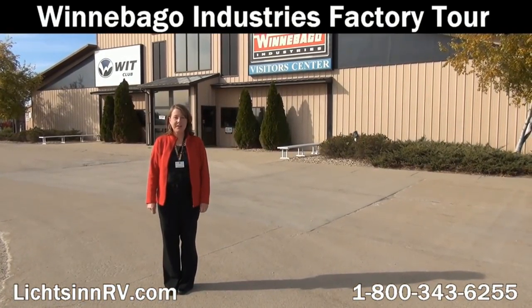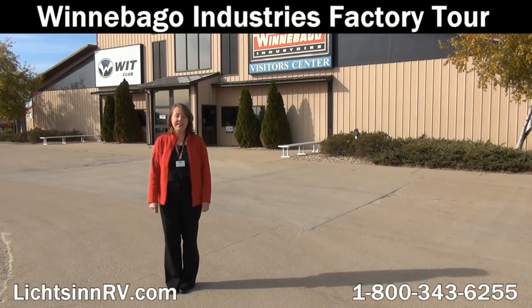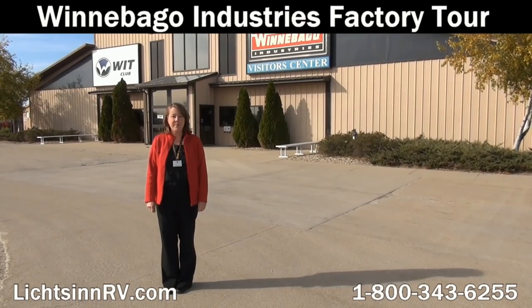Take a world-class Winnebago factory tour while you're here in Forest City. Tours are held Monday through Friday at 9 o'clock and 1 o'clock each day from April through November.